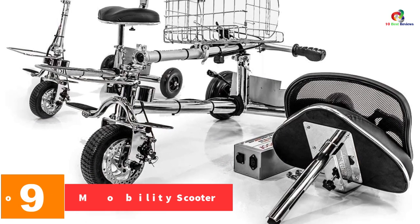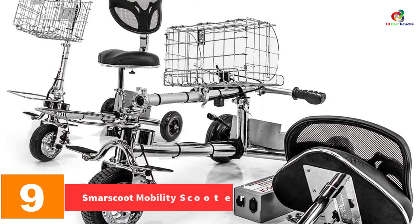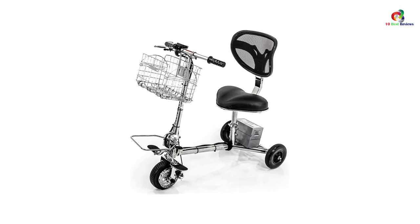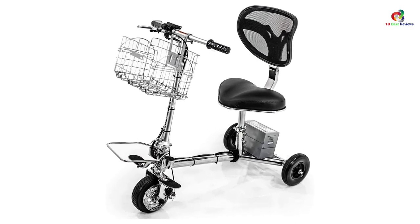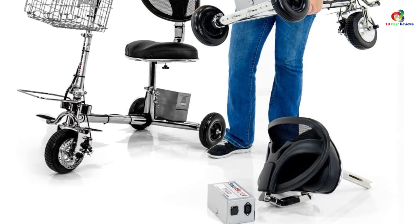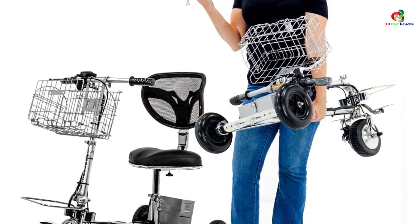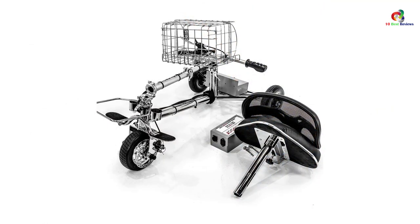At number nine, we have the Smart Scoot Mobility Scooter. Unlike most mobility scooters for adults, this one has a unique design. It is very portable thanks to its lightweight nature and easy-to-fold frame design, with a maximum weight of only 40 pounds. Smart Scoot is an innovative, easy-to-use, durable, and foldable scooter for people who lead an active lifestyle but sometimes need a little assistance — whether at grocery stores, shopping malls, parks, or on vacation.